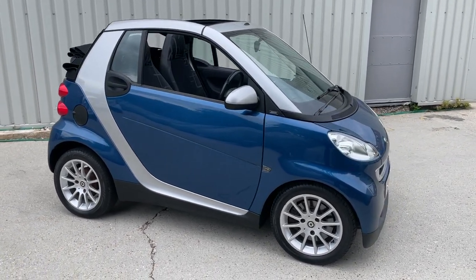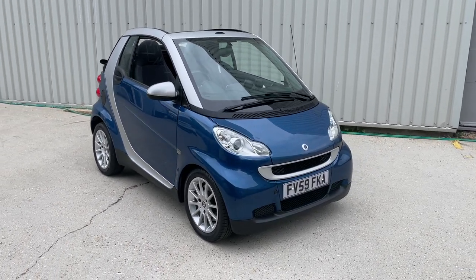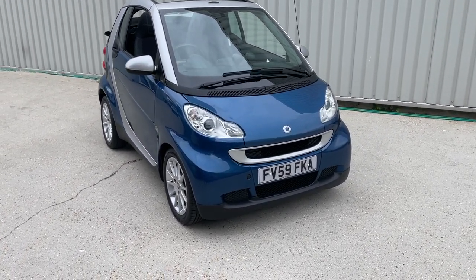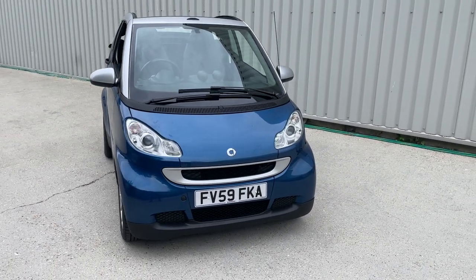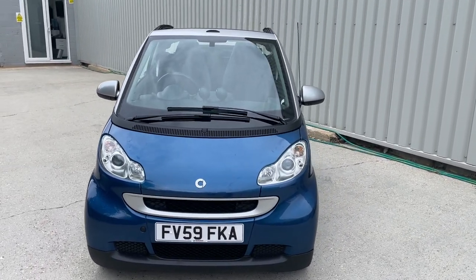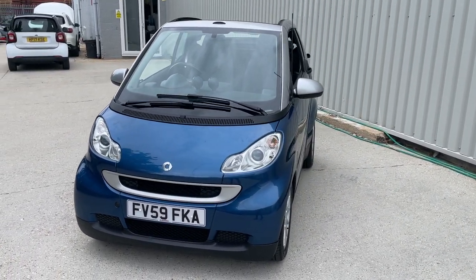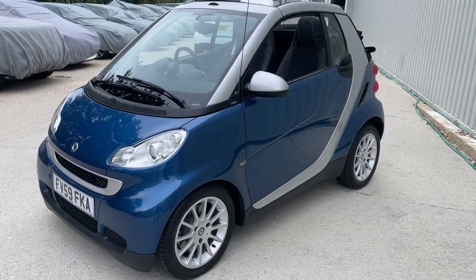Hello ladies and gentlemen, a very warm welcome to you. My name is Alex of Small Cars Direct and I'm here to present a Smart 4.2 to you today. It's the 1-litre mild hybrid drive, which essentially just means it's got start-stop technology. It's a Passion Cabriolet automatic and it is ULEZ compliant.